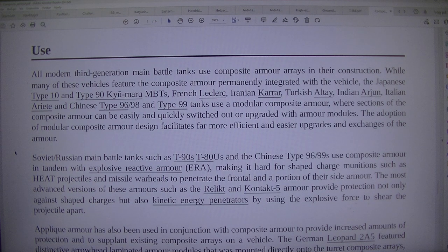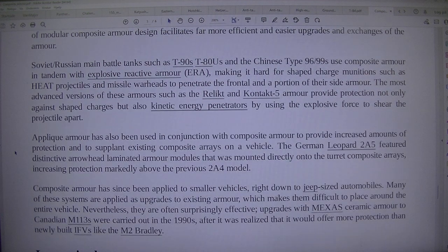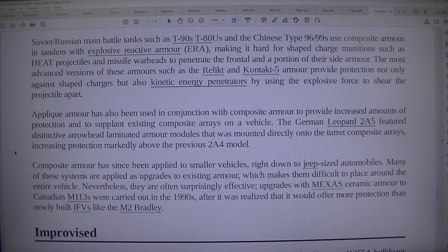The adoption of modular composite armour design facilitates far more efficient and easier upgrades and exchanges. Soviet and Russian main battle tanks such as the T-90S, T-80S, and the Chinese Type 96/99 use composite armour in tandem with explosive reactive armour (ERA), making it hard for shaped charge munitions such as HEAT projectiles and missile warheads to penetrate the frontal and a portion of their side armour.